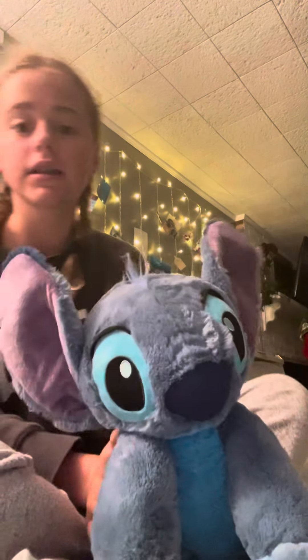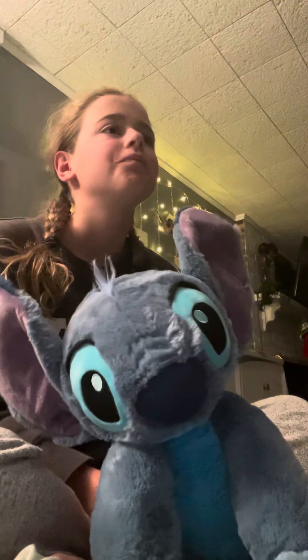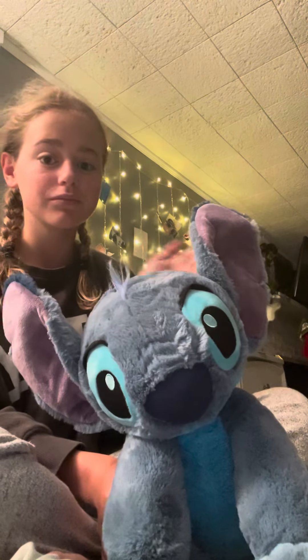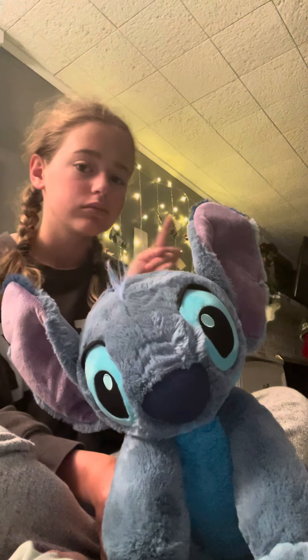Yeah, anyway, that is the stuff I got from Disney. I'm going to try to do a full rundown on my trip today, so stay tuned!